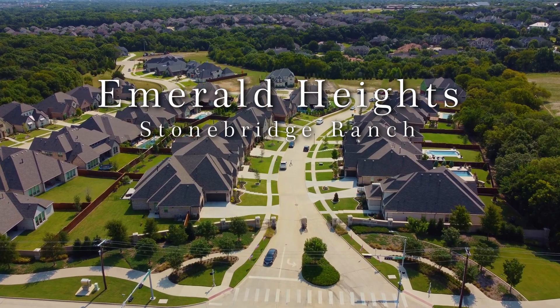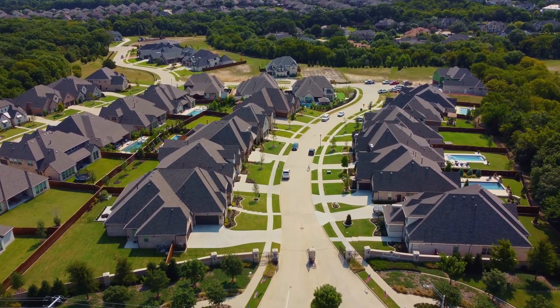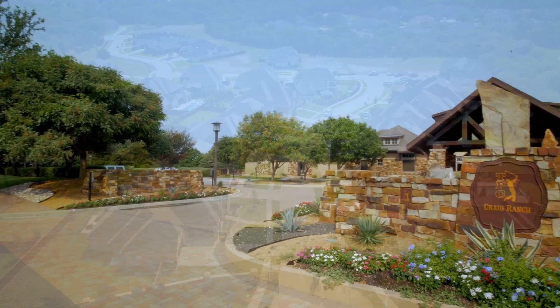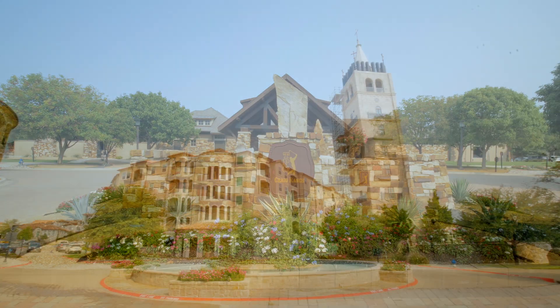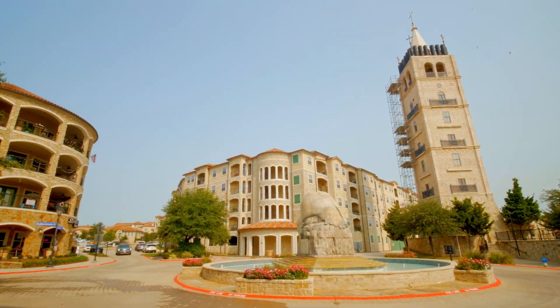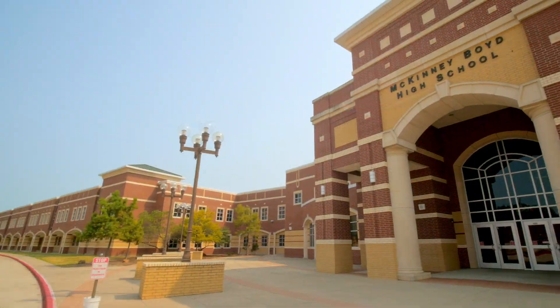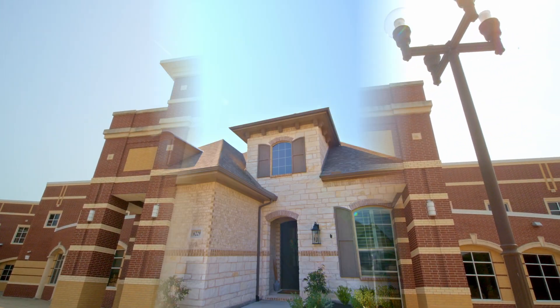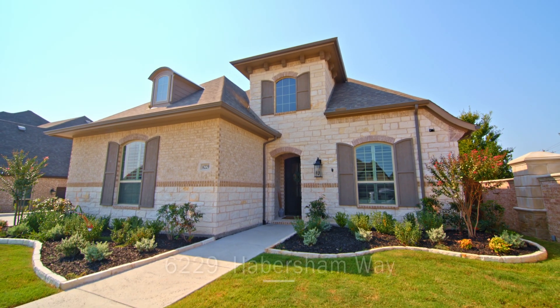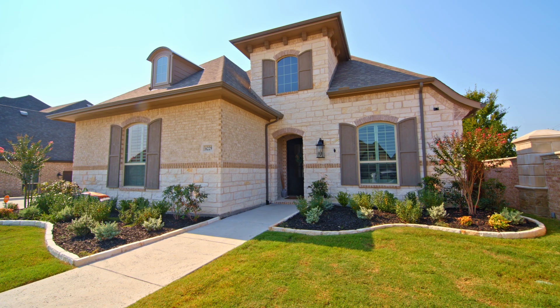You won't find a neighborhood with better topography, hills, and views than right here. You are just minutes away from TPC Craig Ranch where they have the Byron Nelson, Adriatica, and Stonebridge Country Club — plus you're within walking distance of your top-ranked McKinney schools. Welcome to my luxury listing at 6229 Habersham Way in McKinney, Texas.